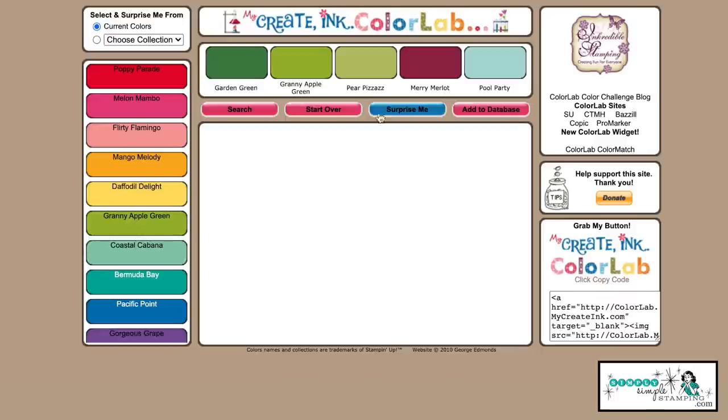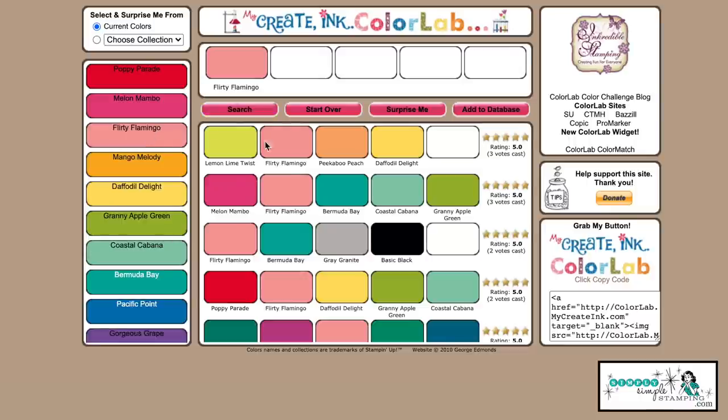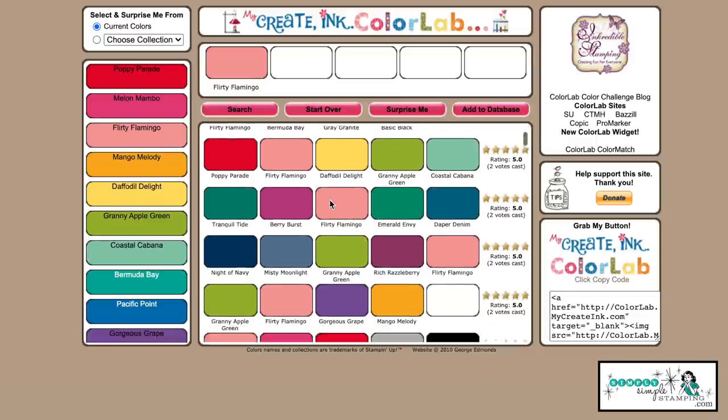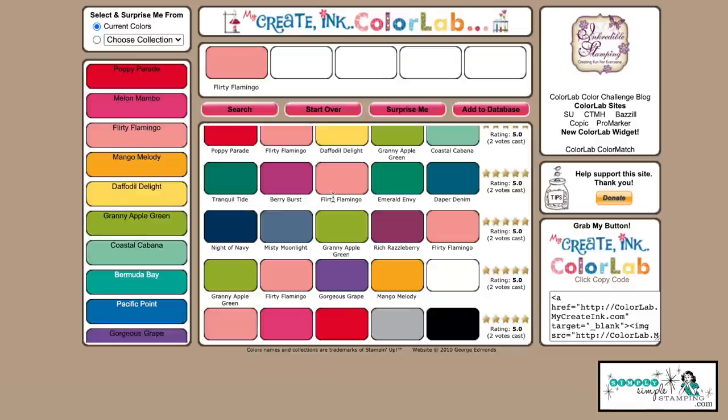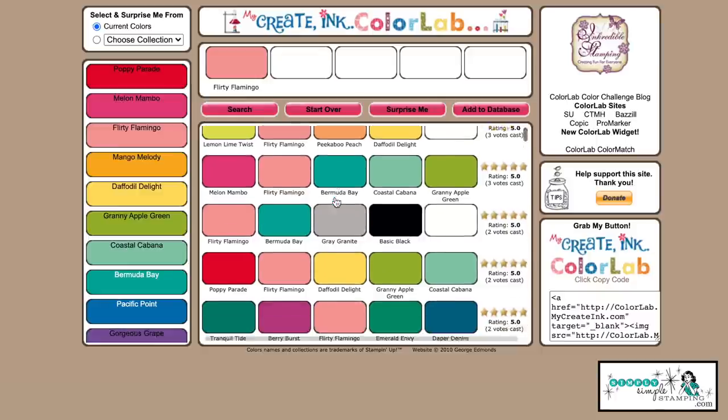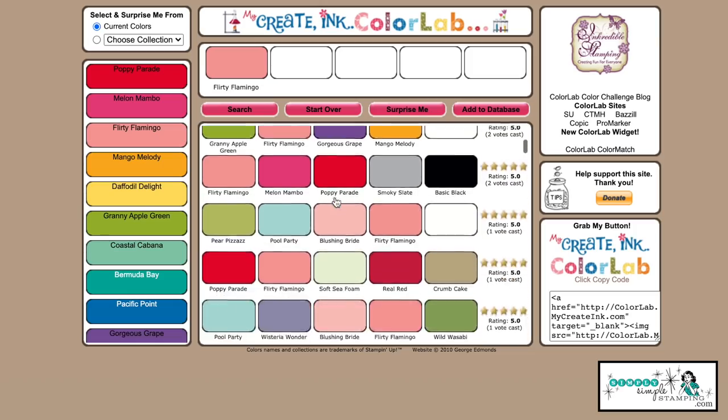You can hit 'Start Over' and try a different color. I'm in a Flirty Flamingo mood today — I'll click search and there we go, great color combinations all carrying Flirty Flamingo. A really great little website — save it on your computer or mobile phone so you can find those color combinations quickly. Those are just a few of the ways I like to find color inspiration.